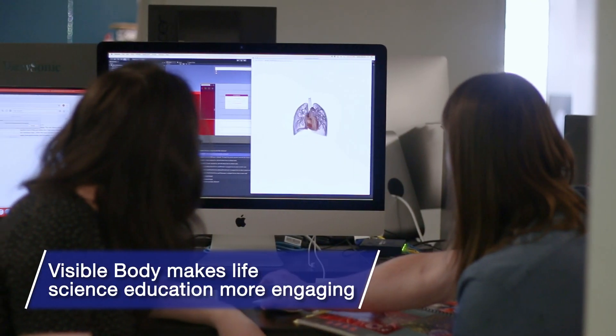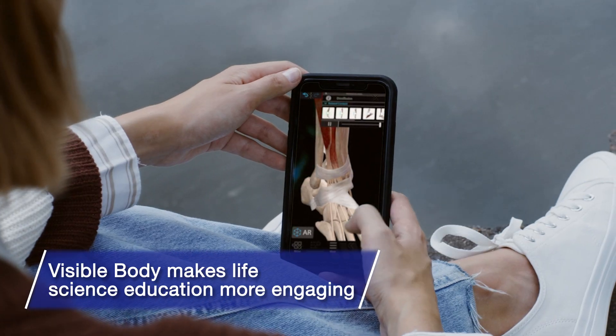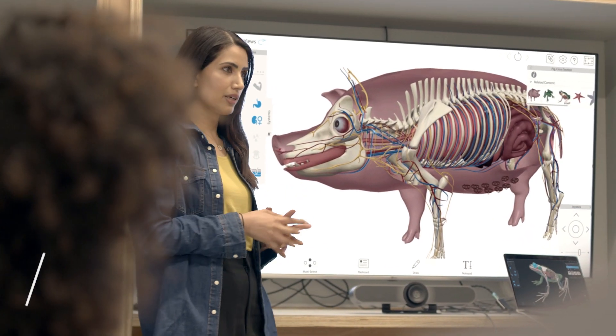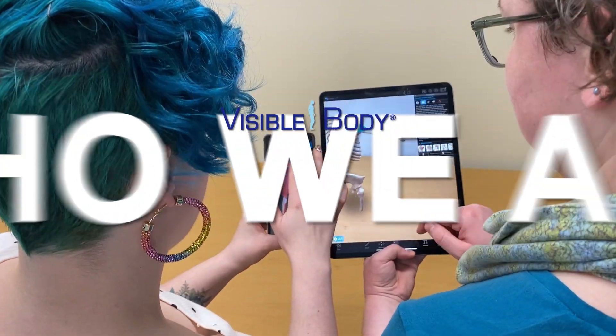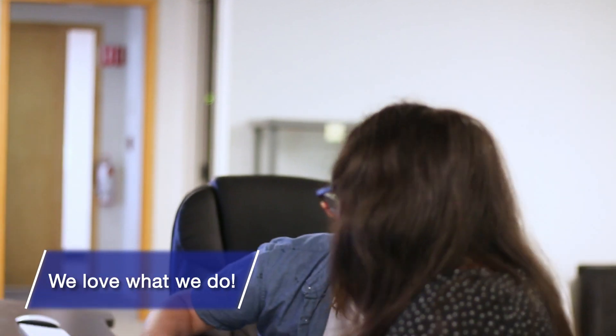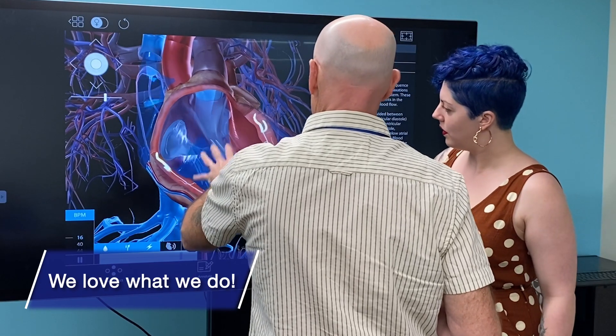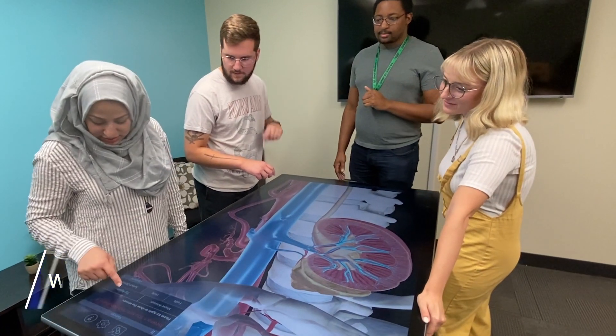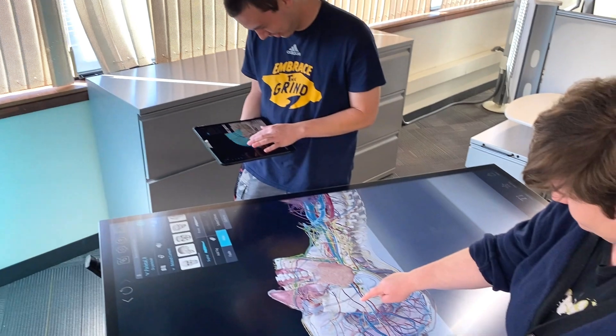For more than 15 years, Visible Body has been on a mission to make health and life science learning more engaging and accessible using 3D visuals, immersive assignments, and game-like interactivity. Our in-house team is a multi-talented and passionate group of biomedical visualization experts, software developers, educators, and customer support and engagement professionals.